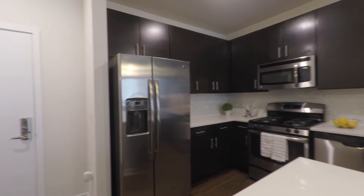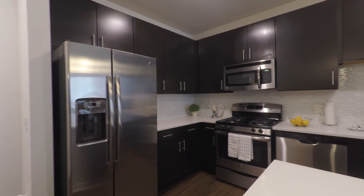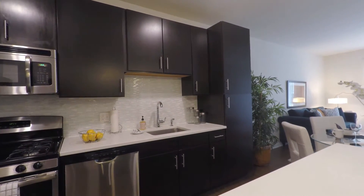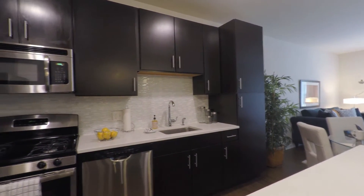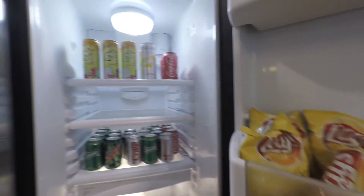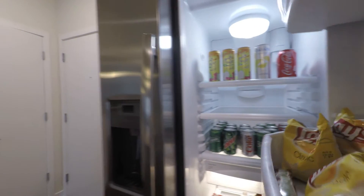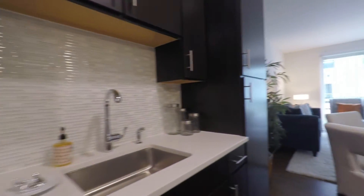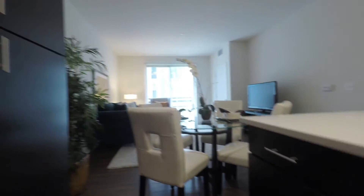The apartment comes with a large number of cabinets with standard finishes of quartz countertops, stainless steel appliances, a side-by-side fridge with water and ice dispenser, gas range, overhead microwave, and cabinets that include a huge pantry cabinet space to provide an ample amount of storage.